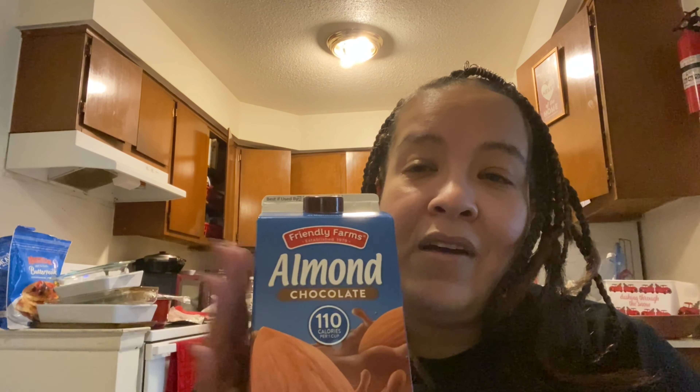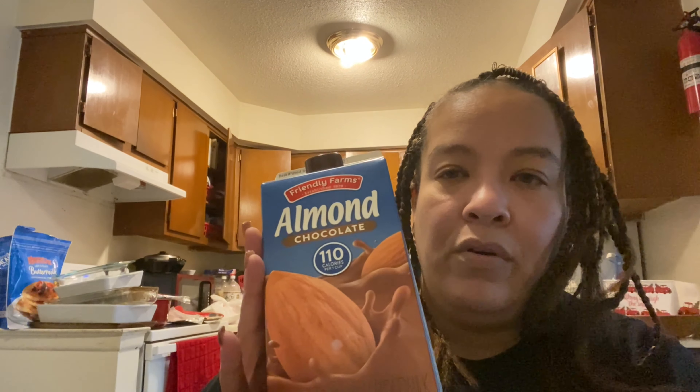I'm trying this almond chocolate milk because I want some chocolate milk so bad. I can't find sugar-free at all — I'll probably need to find it somewhere else. This has 20 grams of sugar so I have to be careful — maybe just have this as part of breakfast or something.